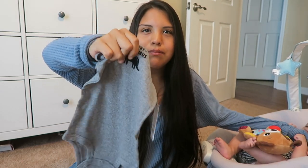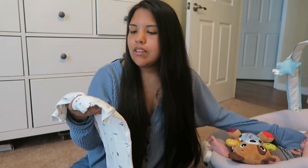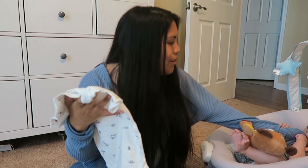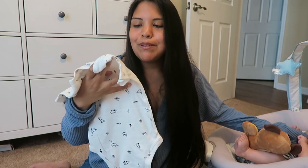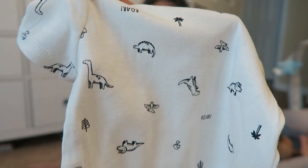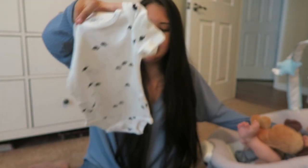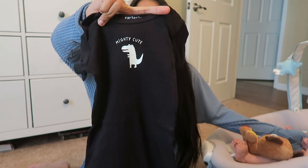The next set is a dinosaur pack with four pieces. One says 'baby stores' and is texturized — it almost feels like felt. Then another onesie with a bunch of different dinosaurs that says 'roar,' with a pterodactyl and others I don't know. Then one with all the same dinosaur repeated, and then one that says 'mighty cute' — it's not texturized like the first but it's really cute.